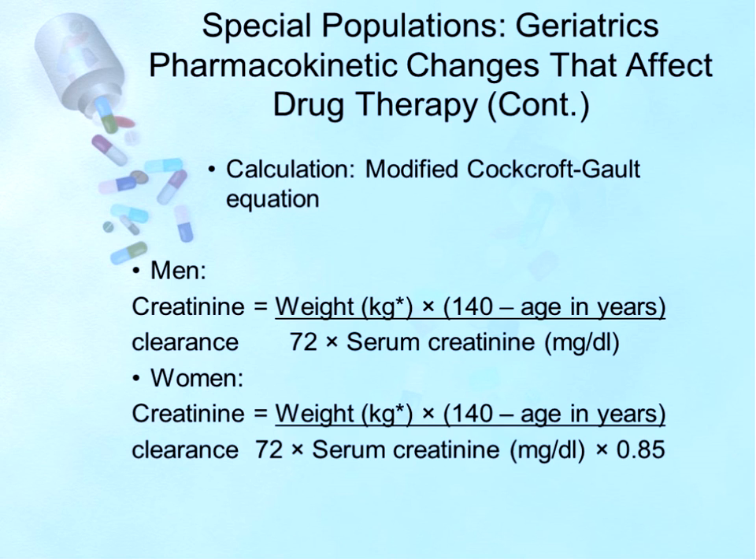Creatinine clearance is calculated using the modified Cockcroft-Gault equation, which many labs provide automatically. In men, creatinine clearance equals weight in kilograms times (140 minus age in years), divided by 72 times the serum creatinine. In women, you use the same calculation and then multiply the result by 0.85, which gives you the creatinine clearance for women.